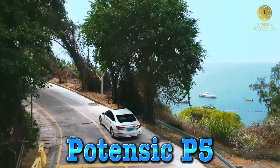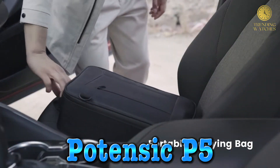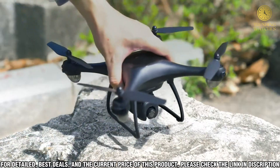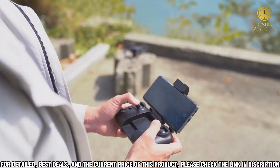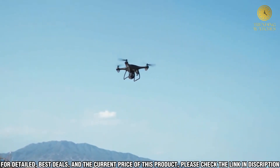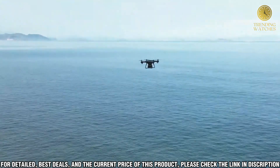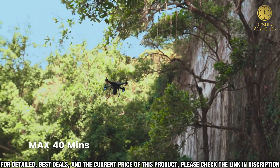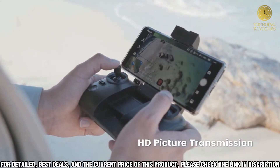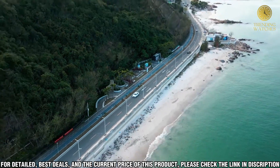Number 5, welcome to the Potensic P5 Drone Hands-On Review. The Potensic P5 is a mid-range drone designed for beginners and experienced pilots alike. It comes equipped with a 1080p camera capable of recording up to 30 frames per second, a 6-axis gyroscope for stable flight, and a maximum flight time of 15 minutes. It also features an advanced altitude hold mode and a headless flight mode, making it easy to pilot regardless of your experience level.